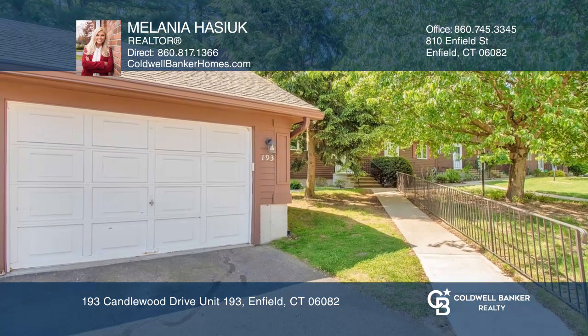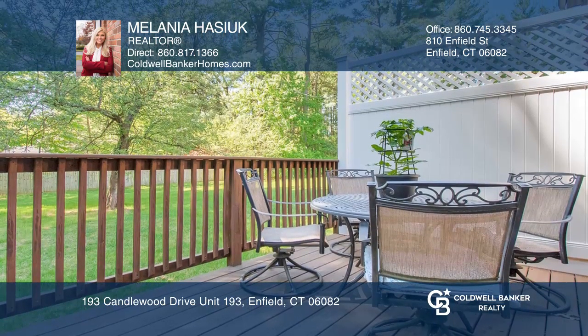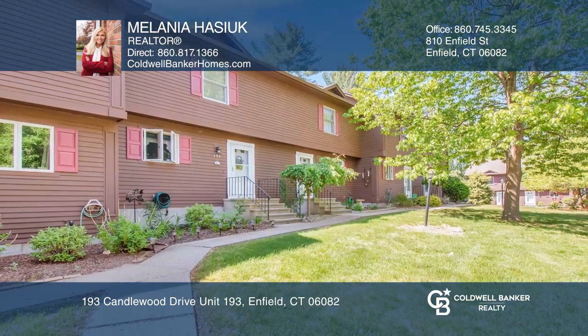Enjoy nearby shopping, dining, nightlife, and highway access. This is a must-see. Invest in your future by calling Melania Hasek today.